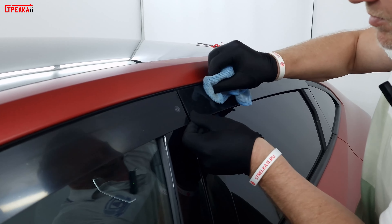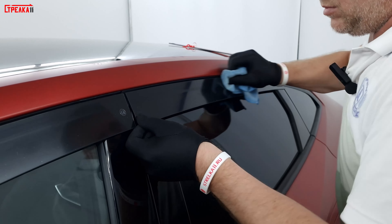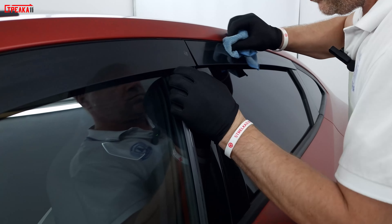Подклеиваем сзади, снимаем защитную плёнку, берём тряпочку и также основательно доклеиваем.